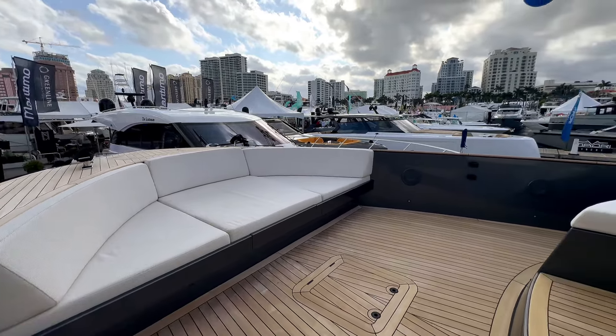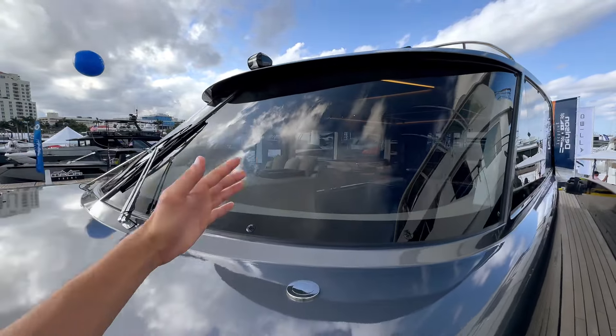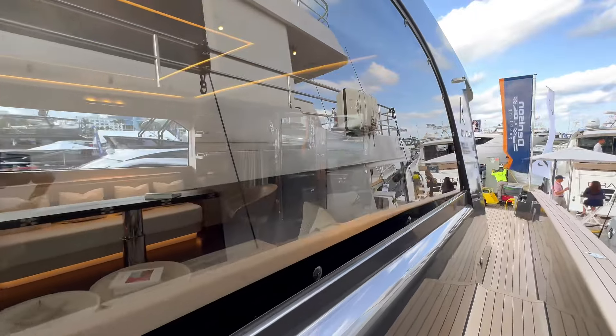Taking a look at the windshield, it is two panels but that middle obstruction is very minimal. The way they've designed it really maximizes the view — most of the time it's a streamlined finish, but they really kept the full width and height of that windshield. Let's take a look at the interior.